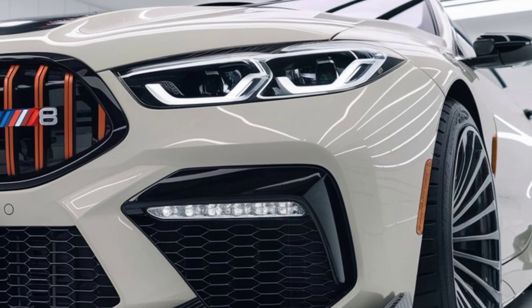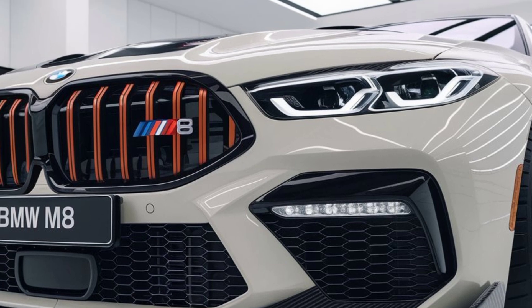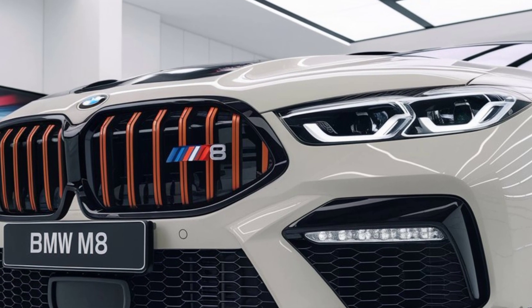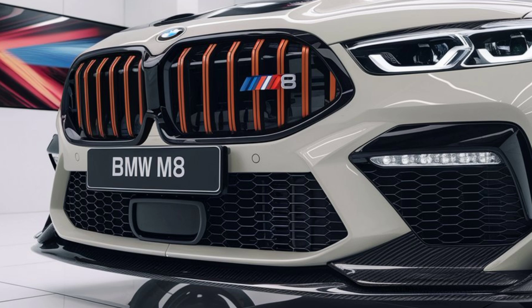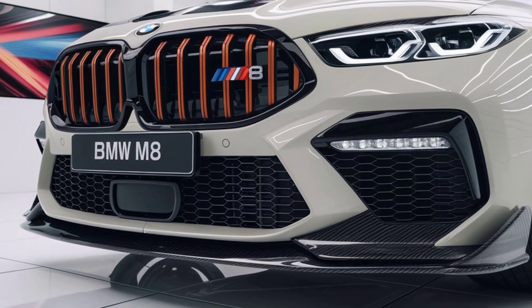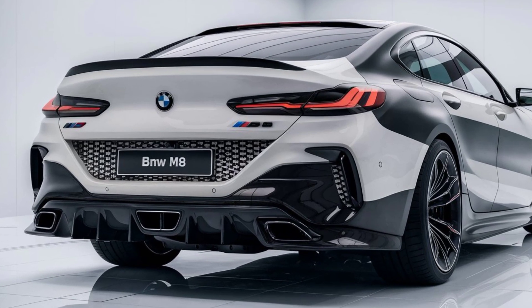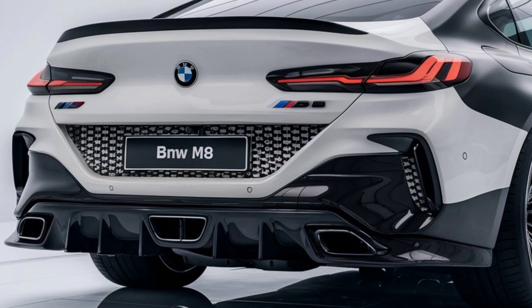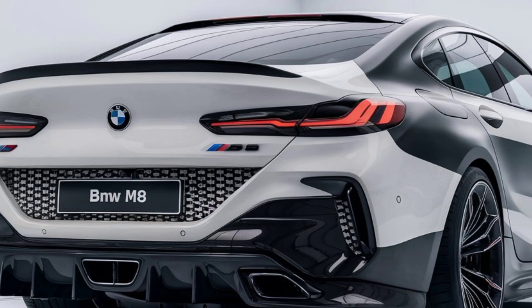Under the hood is where things get serious. The 2025 BMW M8 is powered by a 4.4-liter twin-turbo V8 engine, producing a staggering 617 horsepower and 553 pound-feet of torque. With this beast of an engine, the M8 rockets from 0 to 60 miles per hour in just 3.1 seconds.